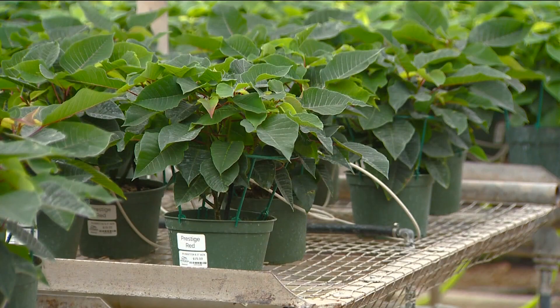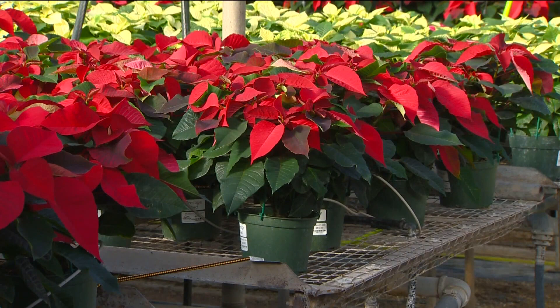The colorful transformation of the poinsettia is truly magical, making it an iconic symbol of a magical time of year. Jim Duthie, Idaho's News Channel 7.